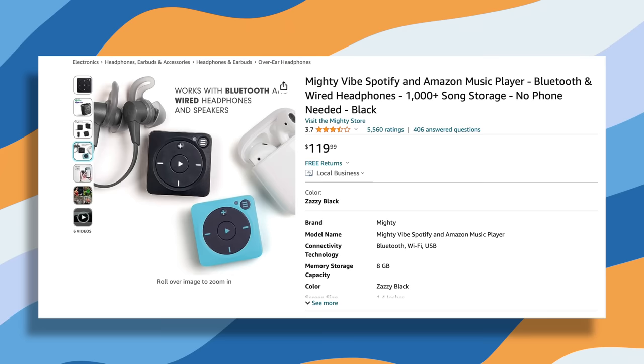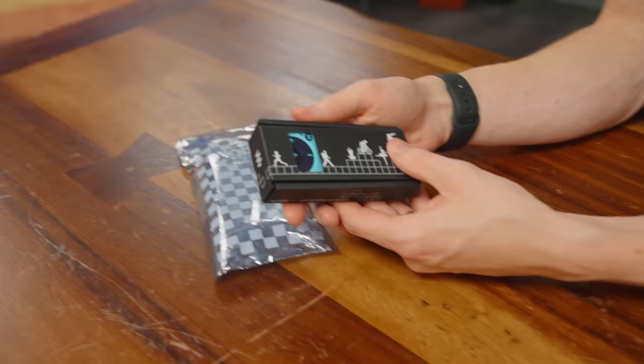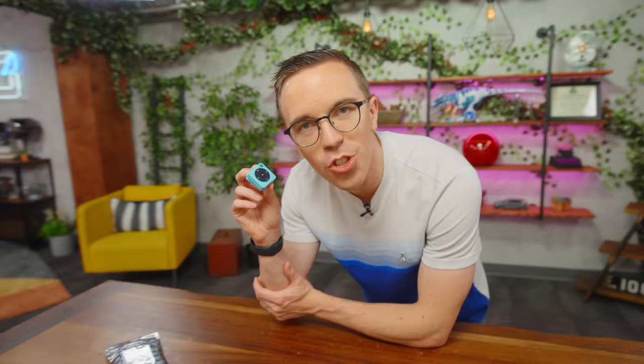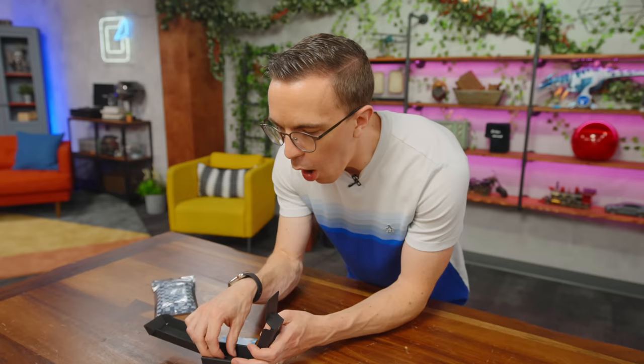We're gonna start out with the Mighty Vibe, a $120 MP3 player. It's way smaller than I thought. It's more like an iPod Shuffle — it has a little clip on it so you can clip it to your arm and go work out. It really is like an iPod Shuffle. It charges via the aux port.